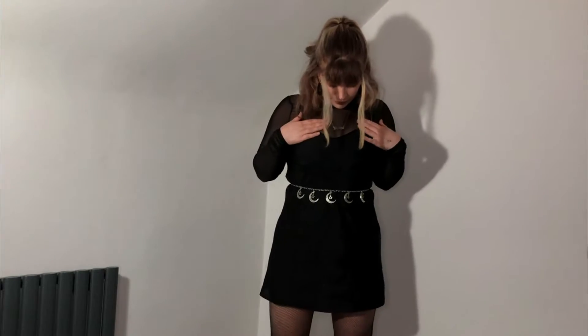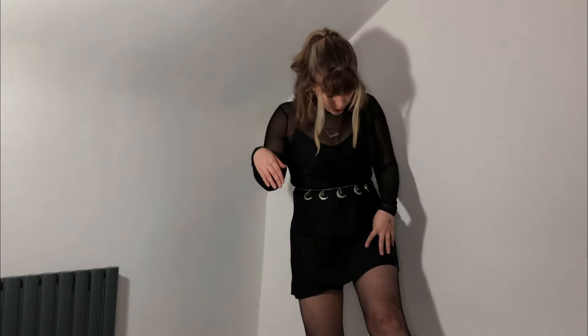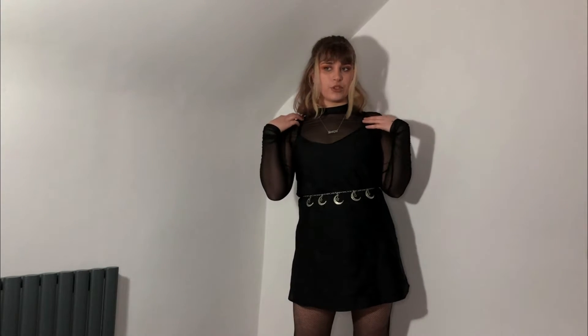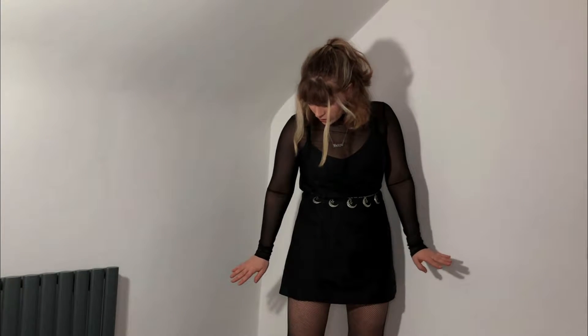This is my Witchcore outfit. I went for a little silky black dress with mesh underneath, a moon belt because that's witchy, some fishnets, and a scorpion necklace. I think I'd wear it with some boots that have a little heel. Maybe a little cape shawl over the top to make it look witchier, and perhaps a beret as well.